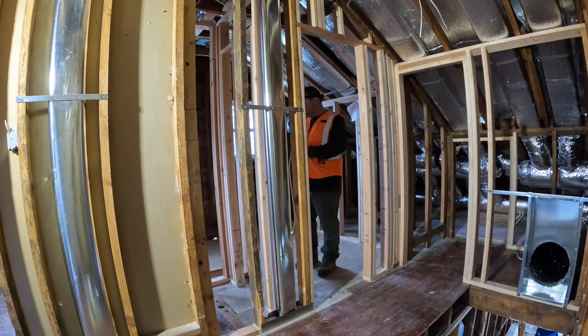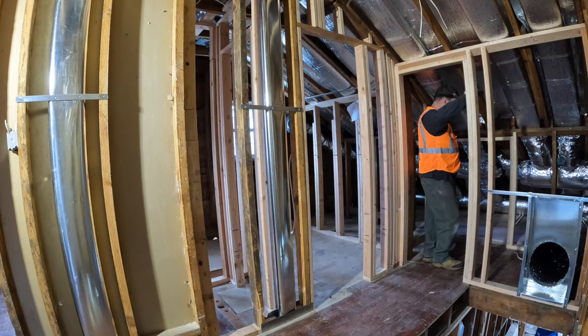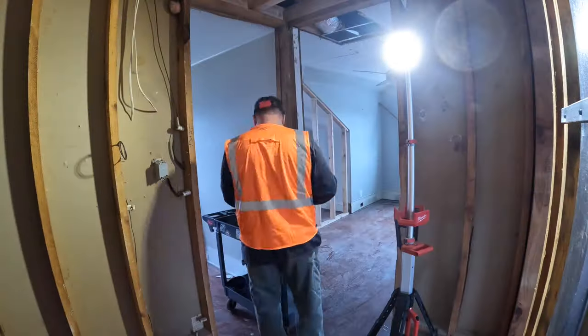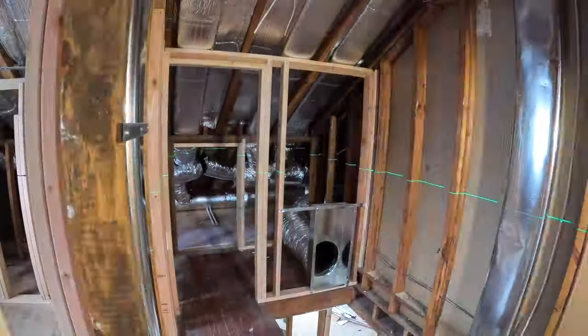In case you're wondering why I'm wearing this high-visibility vest, it's just because it's dark and raining and I just want to be seen so I don't get hit by a car getting coffee or at Home Depot or the supply house. That's the only reason why I'm wearing it.